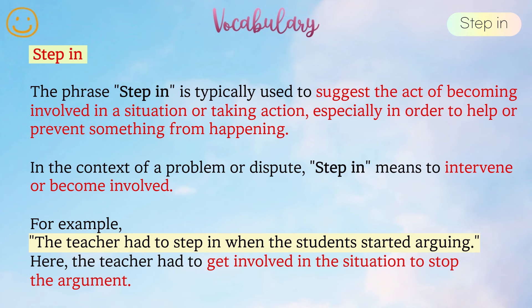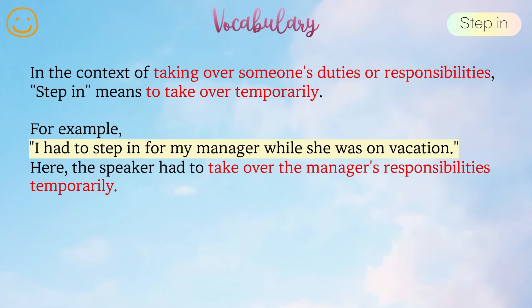Step in. The phrase step in is typically used to suggest the act of becoming involved in a situation or taking action, especially in order to help or prevent something from happening. In the context of a problem or dispute, step in means to intervene or become involved. For example, the teacher had to step in when the students started arguing — the teacher had to get involved in the situation to stop the argument. In the context of taking over someone's duties or responsibilities, step in means to take over temporarily. For example, I had to step in for my manager while she was on vacation.